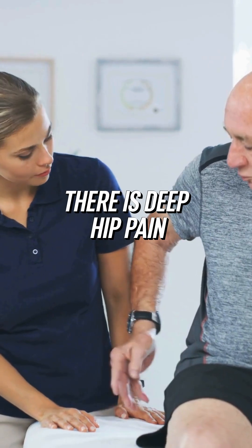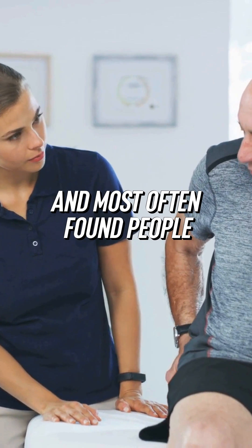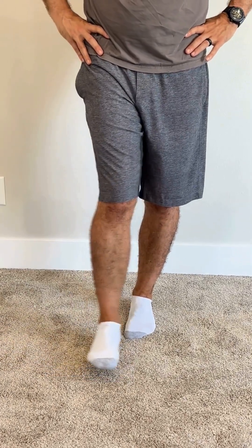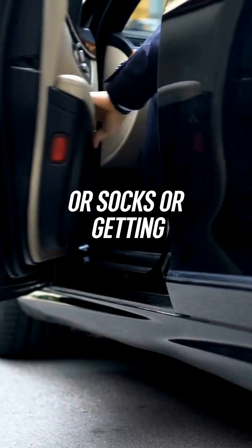With hip OA, there is deep hip pain, most often found in people over 50 years old. There's going to be a loss of hip range of motion. It's going to be painful sitting on the floor, putting on shoes or socks, or getting out of the car.